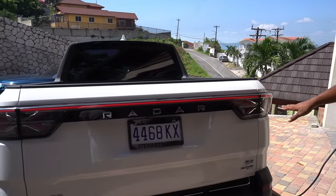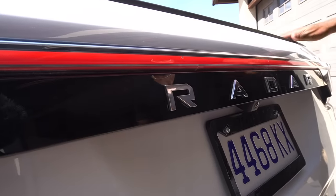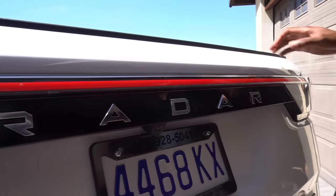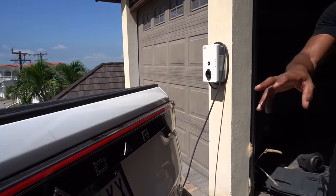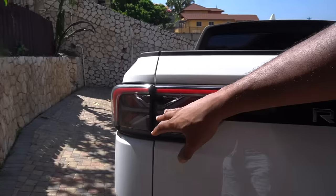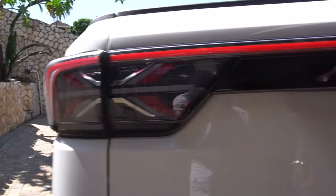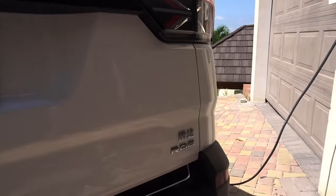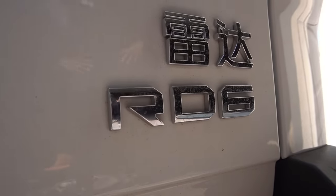Closing the trunk — you can call this the trunk or the bed. You can see the Radar badge, and I like the lights. Step back a little — this tail light design looks like a British flag, which is pretty cool. RD6 — I guess that's the model name.